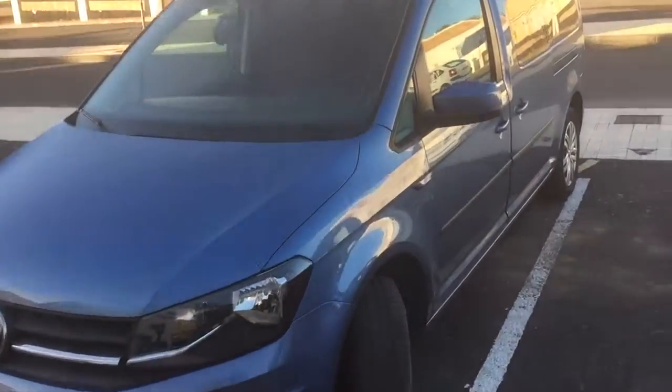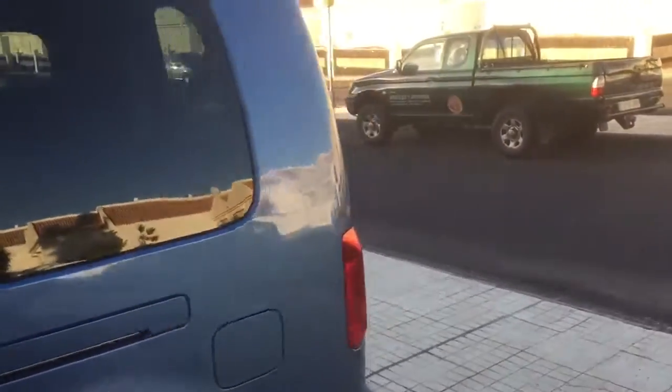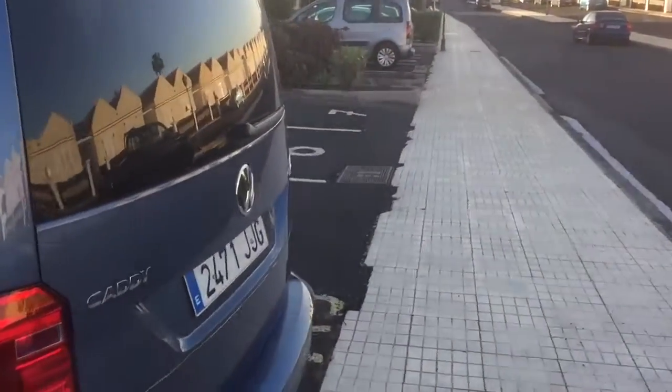I want to introduce you to the Volkswagen Caddy, which we rented on our holiday at Tenerife. I was very, very surprised at this vehicle.